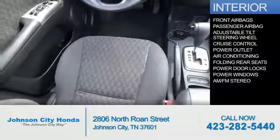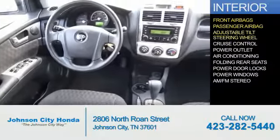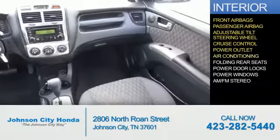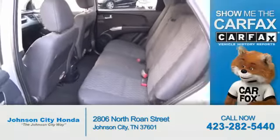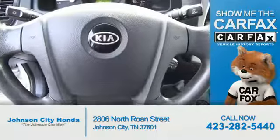Inside you'll find front airbags, a passenger airbag, an adjustable tilt steering wheel, cruise control, power outlet, air conditioning, folding rear seats, power door locks, power windows, and AM-FM stereo. Rest easy knowing this vehicle comes with a Carfax Vehicle History Report from Carfax.